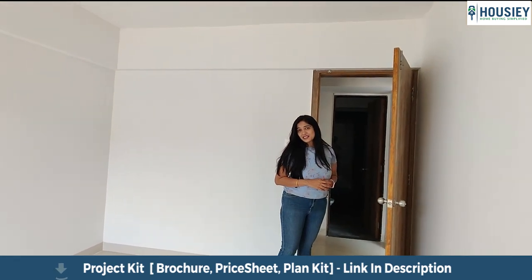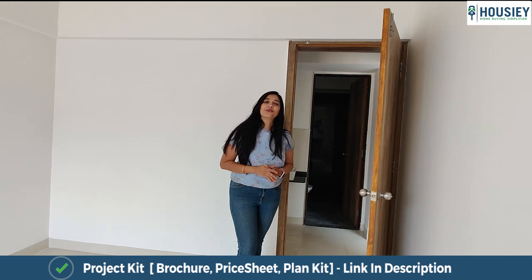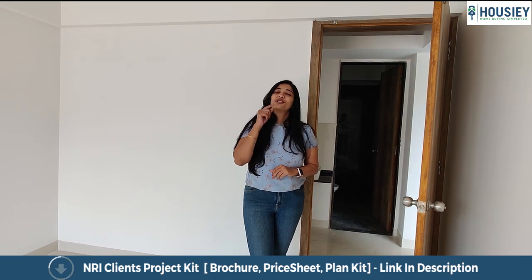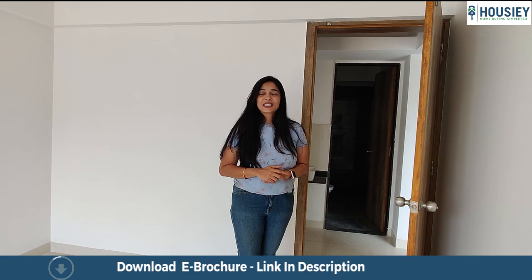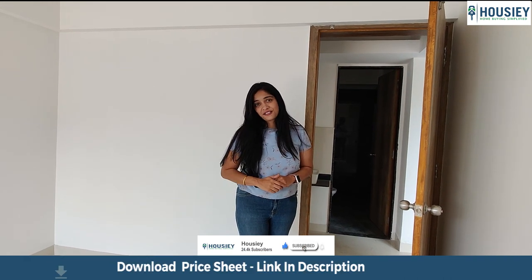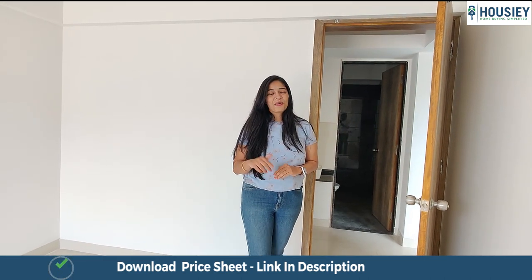Before we move into the master bedroom, let me tell you a little about Howzee — the place where you can do virtual tours of all your favorite properties. You also get an option to download the e-brochure so that you can access all the details at the comfort of your house. After that you get a dedicated relationship manager who will take you on site visits as per your time and convenience. All of this is also brokerage free. Register yourself on Howzee.com and let's take a look at this flat.